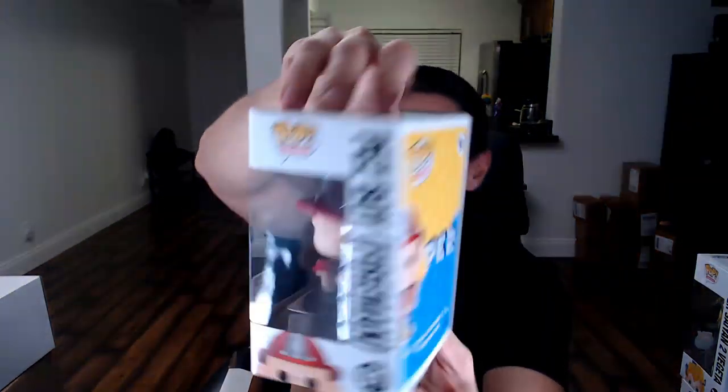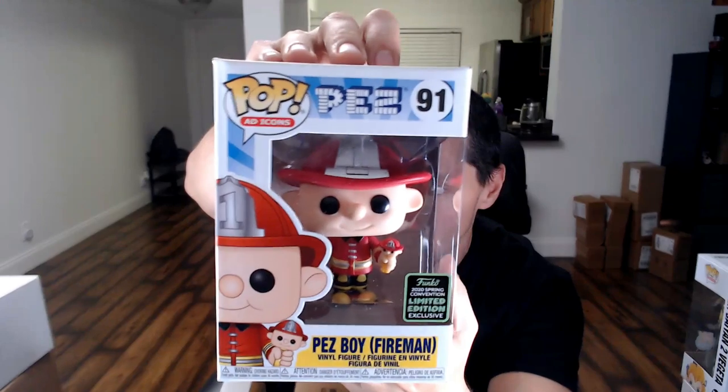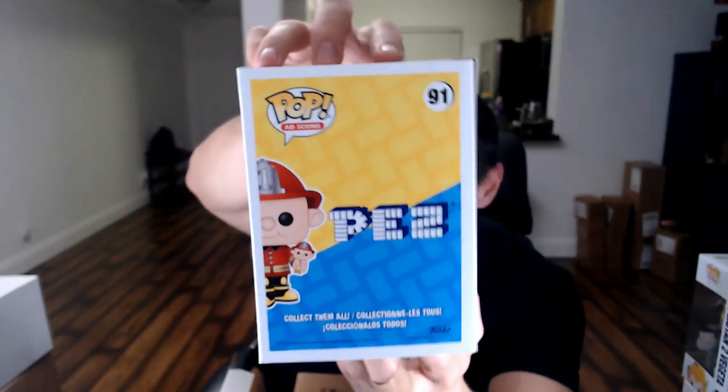We did get the two pops, guys. Here we go, two pops. First one — hopefully no damages from the con — and we did not get any damage. We got a shared sticker. We got the Pez Boy Fireman — he's definitely a cool pop. I do have the Peter Pez and now I have this one. I didn't get the other two or three commons yet. I do like the Peter Pez for sure though.